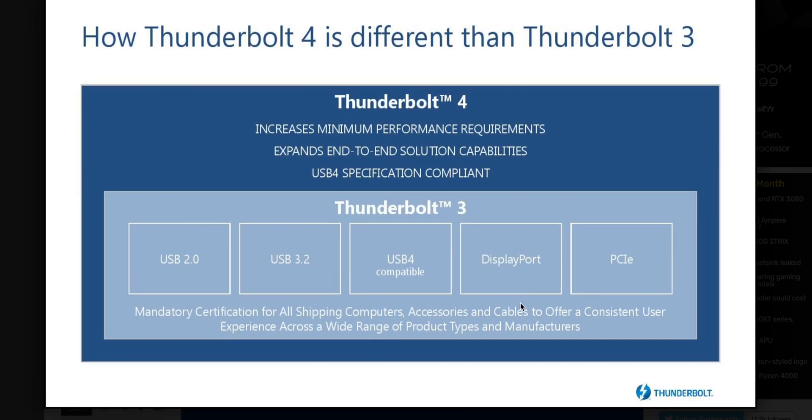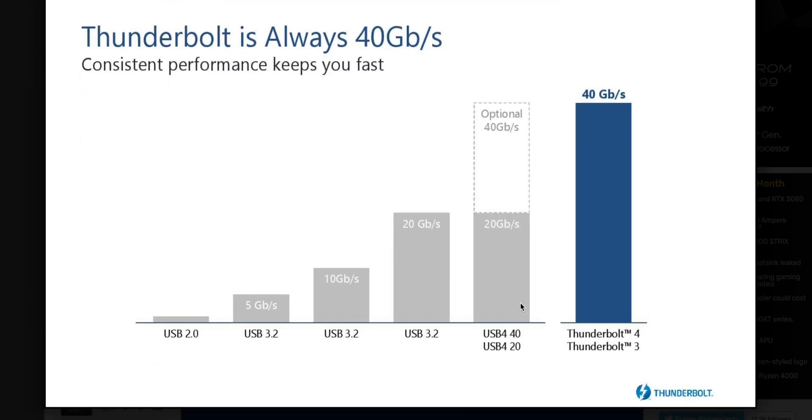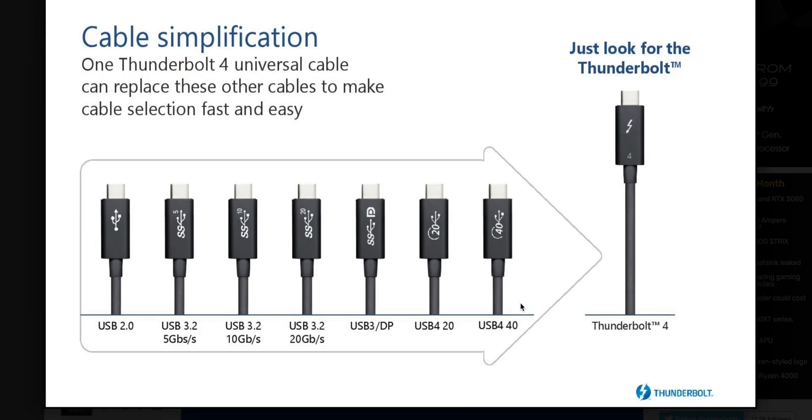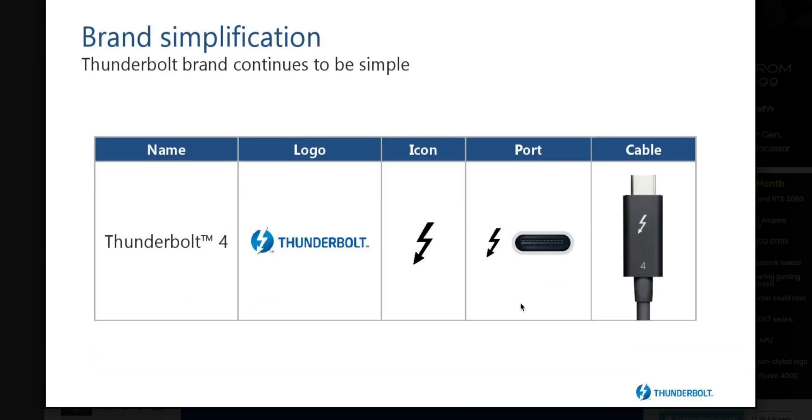It has to support power delivery and also wake, so you'll be able to wake your computer through a dock if you have a keyboard connected. Also, cables are now certified up to two meters — I've used two-meter Thunderbolt 3 cables without issues, but now they're officially certified. They're targeting five meters to start, and potentially up to 50 meters.